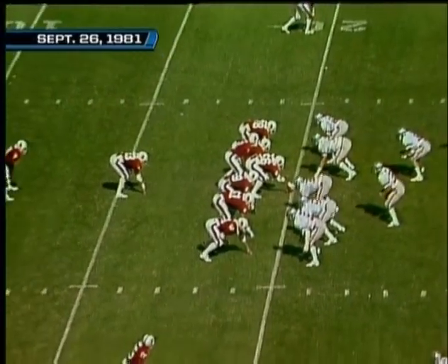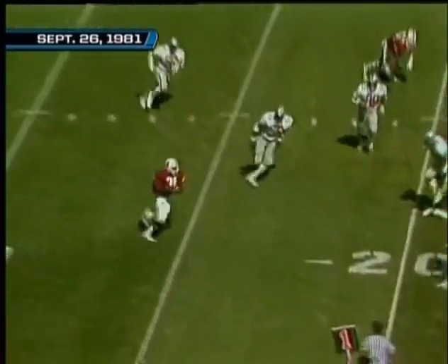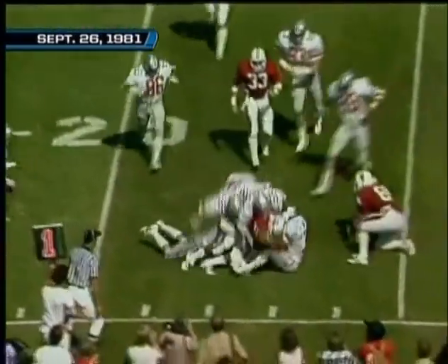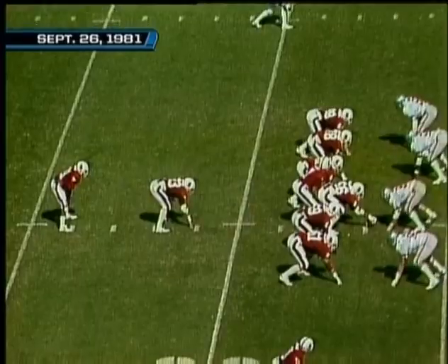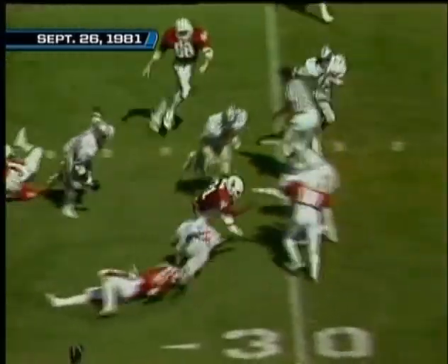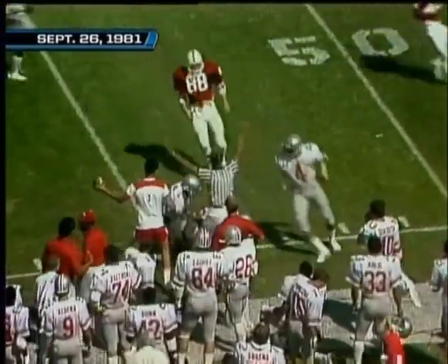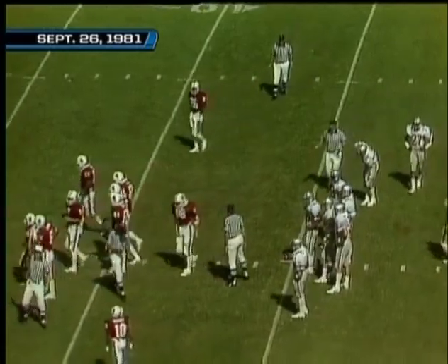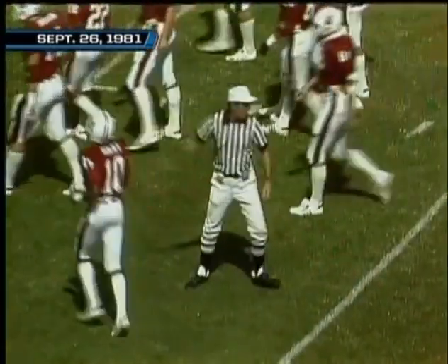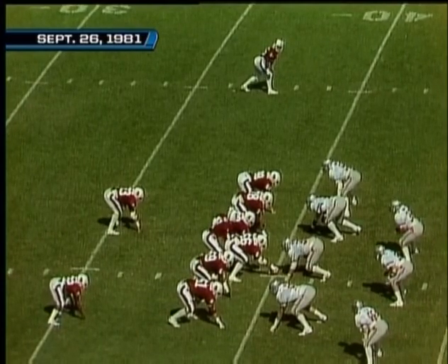Dropping back in the I formation, that is Darren Nelson. Elway with a little flare pass out to Nelson — he's got everybody around him, fights his way past the 20. Emil Harry comes to the right side, Mike Tolliver out wide to the left. Nelson cracking off — he's at the 30, the 35, to 40, goes to the 45-yard line. A fine athlete with 24 career touchdowns — carried three times, he's gone for 38 yards already. A good start.